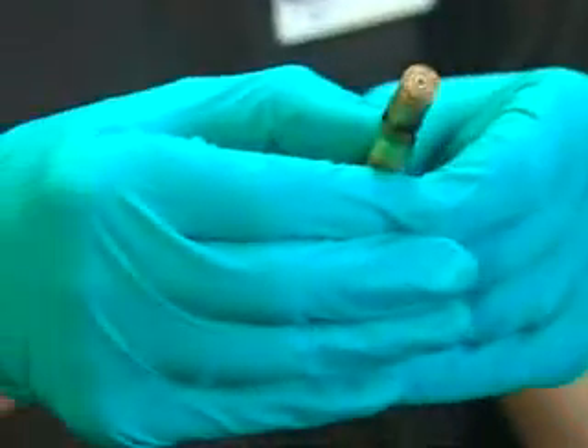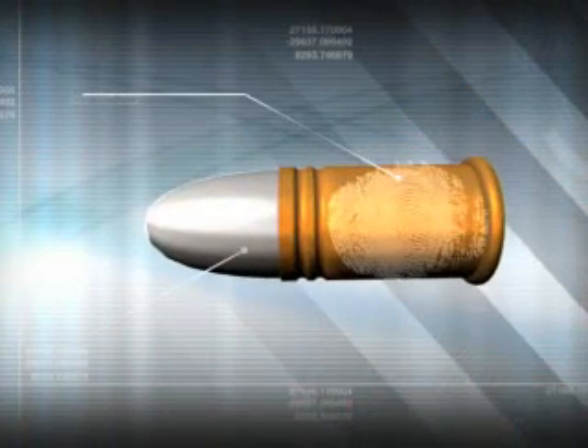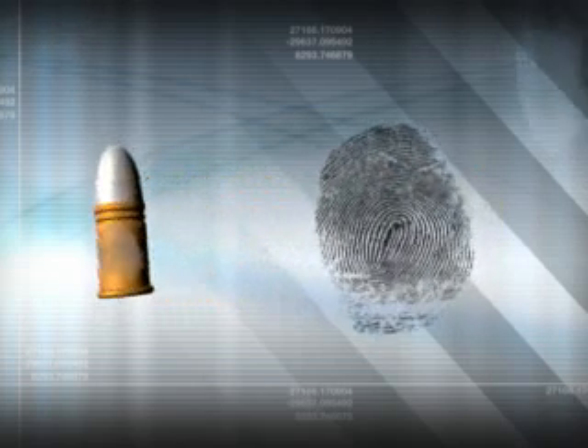Dr Bond realised that when someone handles a bullet, the sweat on their fingers will slightly corrode the metal. So even if a print is wiped off the casing, the corrosion remains. He's worked out how to recover that lost print.